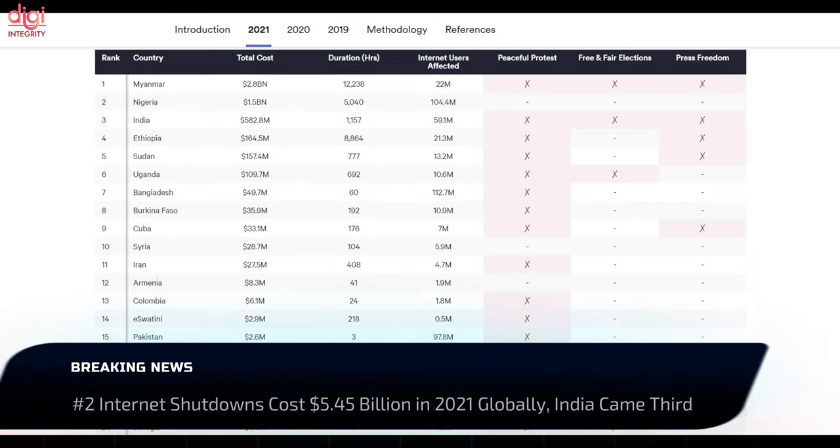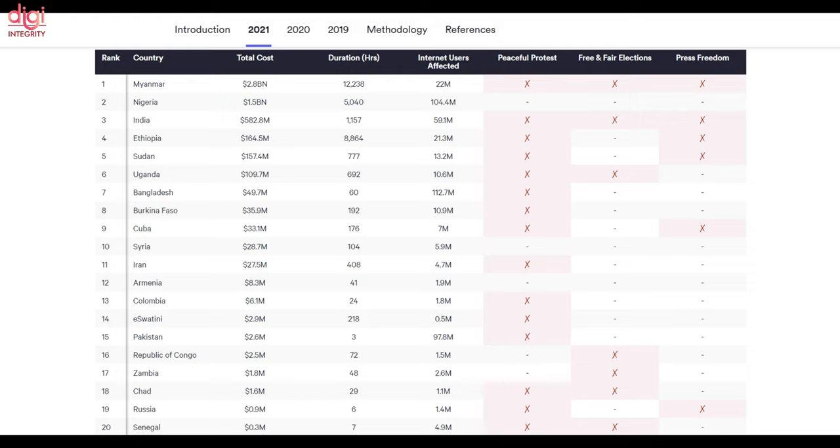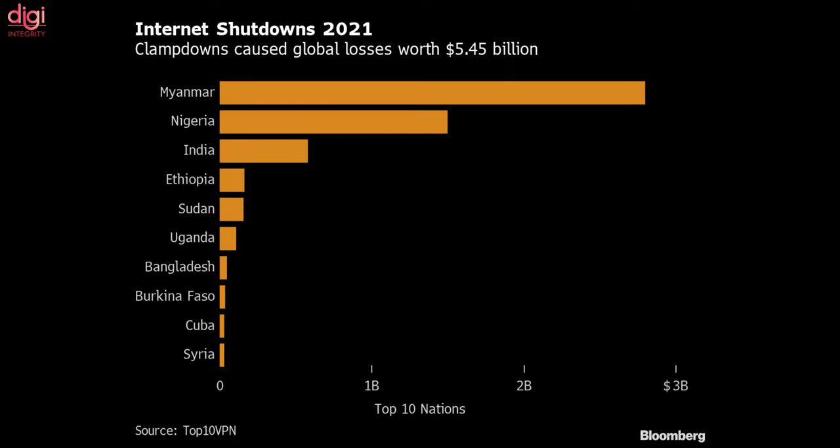Internet shutdowns around the world grew 36% to over 30,000 hours in 2021, costing the global economy a whopping 5.45 billion US dollars, that is roughly around Rs 40,300 crore.